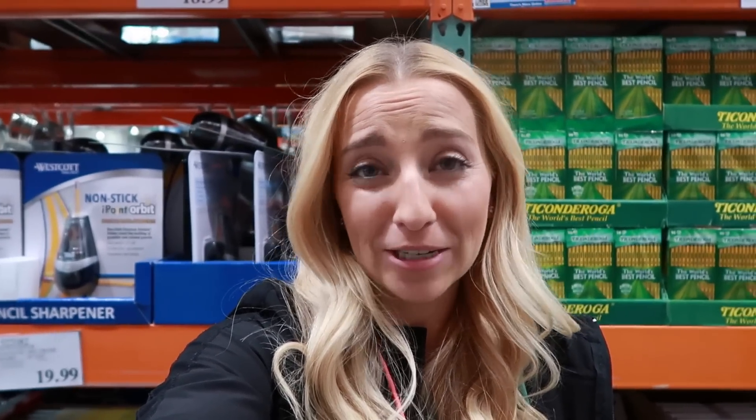I could spend all day here going up and down every single aisle telling you whether something was a deal or not, but this video would end up being over an hour long. So I'm going to pick a handful of the best or most popular items that most families are looking for to give you a head start on what you should and shouldn't buy.